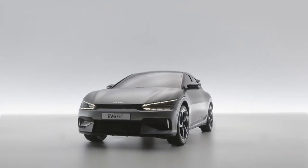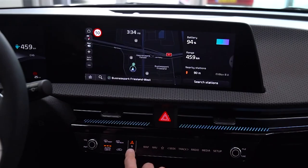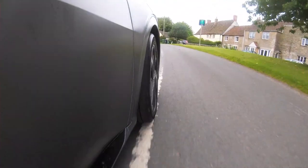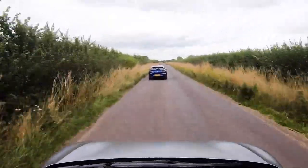And what about the crucial range? If the outside temperature is in the fridge setting or below, you'll need the optional heat pump to get close to the all-wheel drive's WLTP range. This is 314 miles, or 300 miles if you choose the GT Line S with 20-inch wheels. In any case, that's highly useful, but not revolutionary.